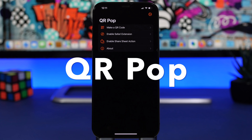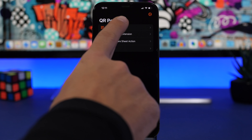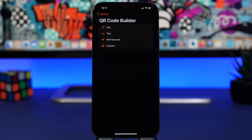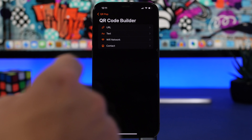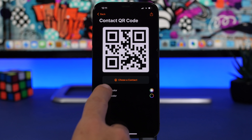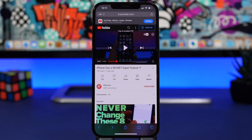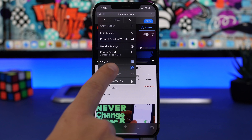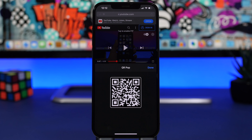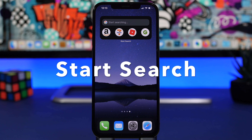The next app is called QR Pop — a QR code app that lets you create a QR code for basically anything. You can make one for a URL, a text, or a Wi-Fi network so you can share your Wi-Fi without giving out your passcode, and also create a contact QR code. You can also use it from the share sheet or as a Safari extension — just tap the AA button and tap the QR Pop option to instantly generate a QR code for any website.